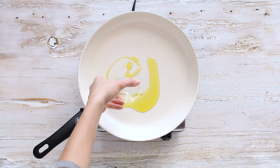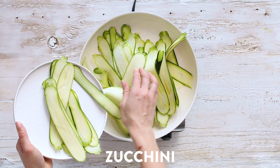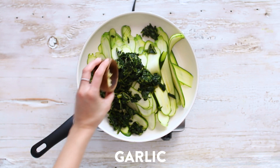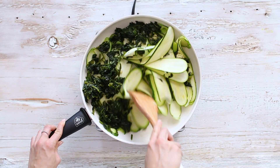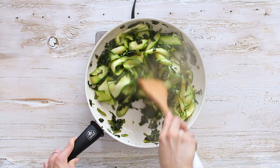Now we're making our veggie filling, because lasagna has many layers. To a large non-stick pan with a little olive oil, I'm adding zucchini thinly sliced on a mandolin, frozen chopped spinach that I've thawed and squeezed out, minced garlic, and sea salt and black pepper. Sauté for a few minutes until the zucchini has softened and everything smells like garlic and deliciousness, then set it aside.